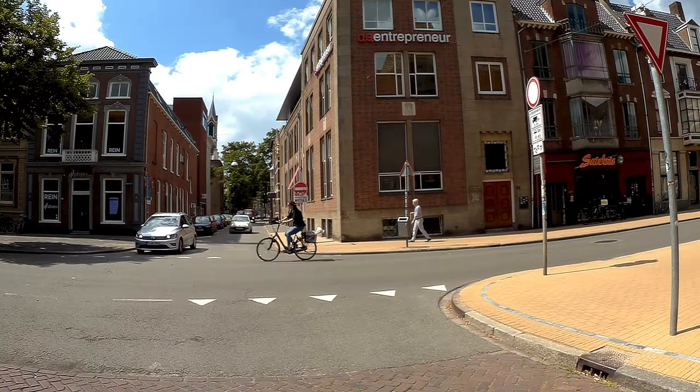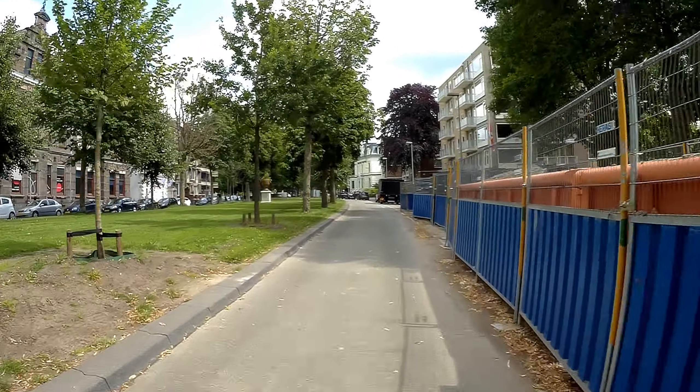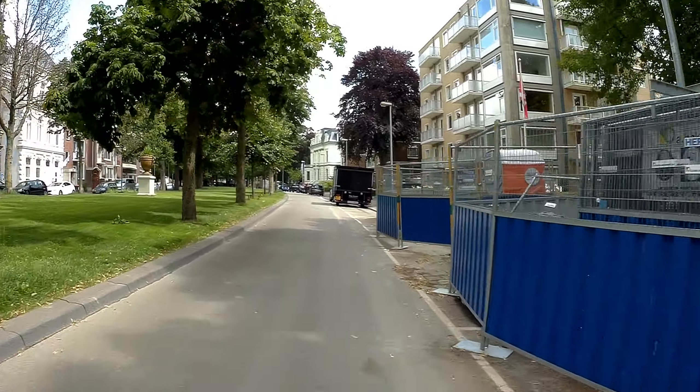I'm actually ending up where I did not want to end up, but that's fixable. We're going this way. Museum to the right — it's called the Groninger Museum. Also building something here.